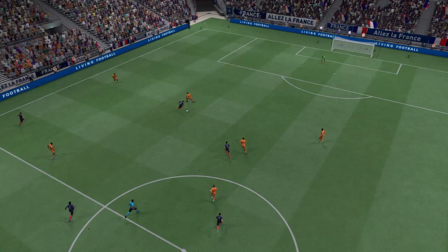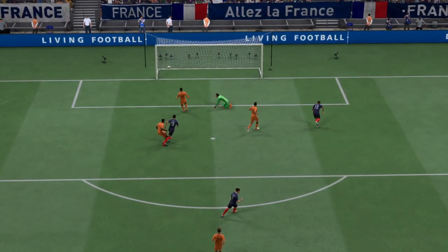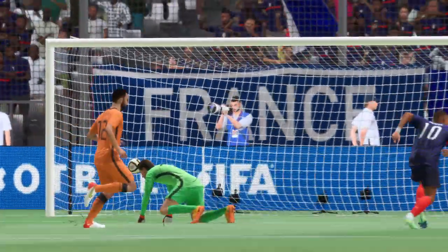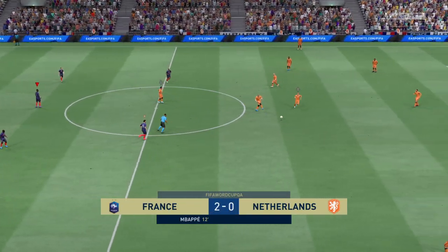Here it is again — the pace at which they break forward is devastating. It's so hard to defend against, and it makes the striker's job so easy. All he has to do is make the right connection. It's a lovely goal. So two-nil now.